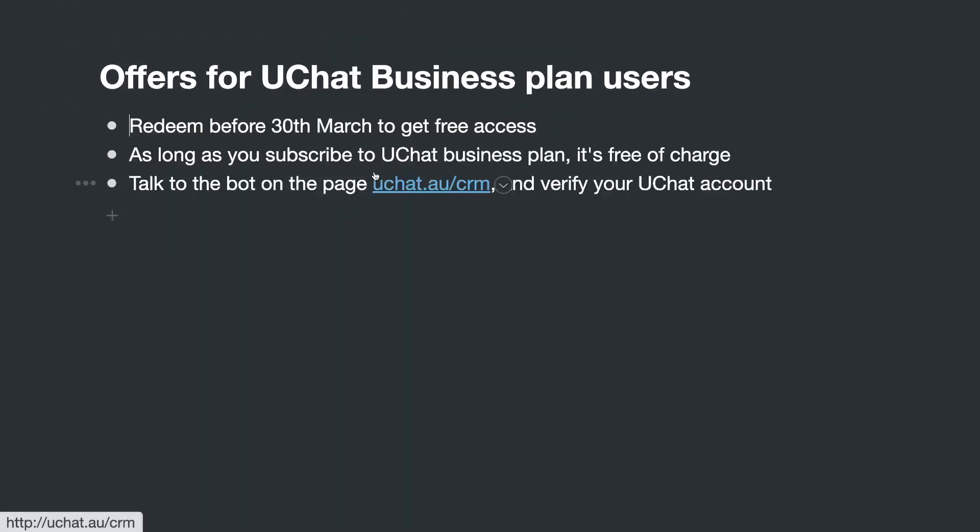For the uChat Business plan offer: you need to redeem this before end of March and you will get access to HRT CRM at no extra charge. As long as you subscribe to the uChat Business plan it will always stay that way. If you cancel the uChat plan, the HRT CRM system will be cancelled and deleted as well. Just go to uchat.au/crm and talk to the chatbot on that page to verify your account and follow the instructions.